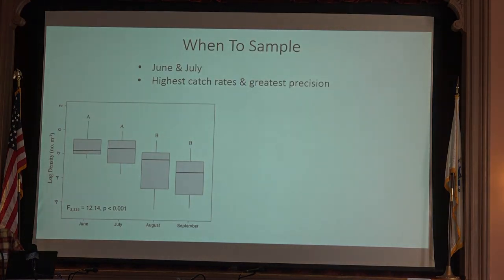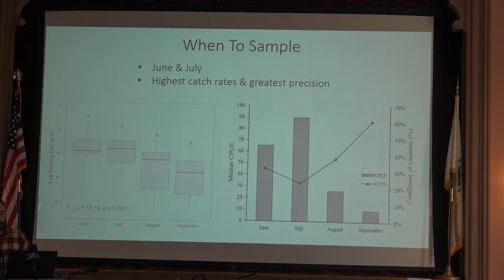Getting into results, starting with when to sample. This box plot shows densities, on a log scale, pooled across all lakes for each month. Fish are present in the highest densities in June and July, with no statistically significant difference between those two months. Looking at median catch-per-unit effort, catch rates are highest in June and July. The coefficient of variation — a metric of precision reflecting how repeatable our catch estimates are — shows we have the highest catch rates in July and the greatest precision. The lower the CV, the greater the level of precision.